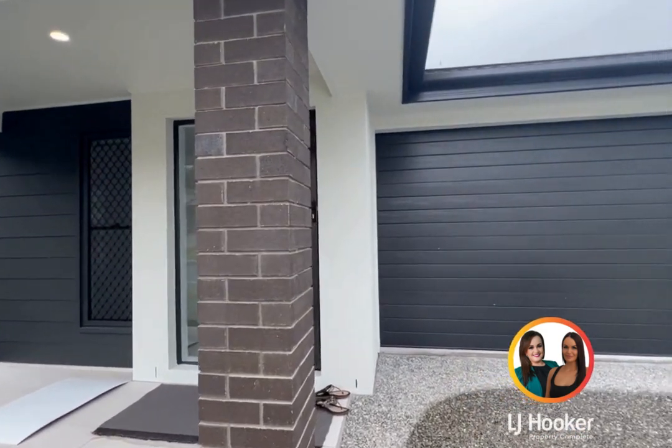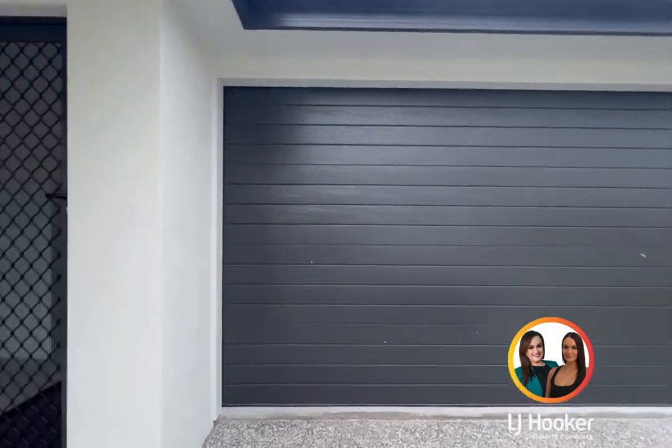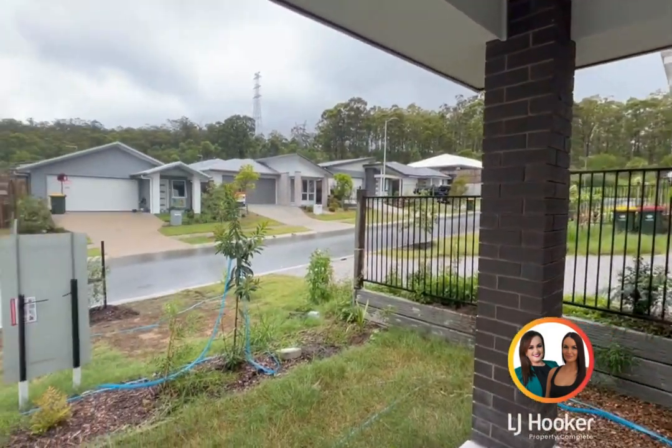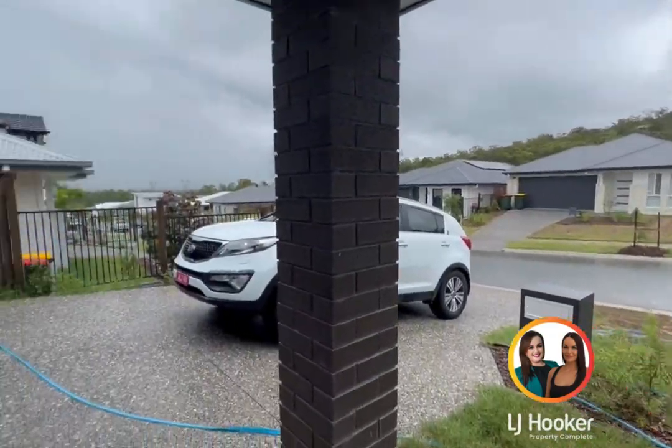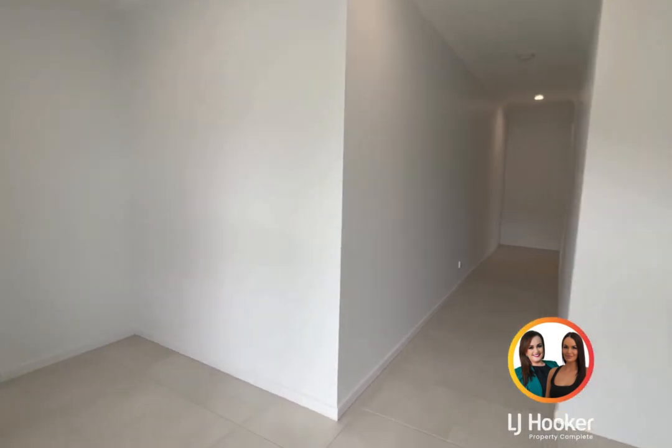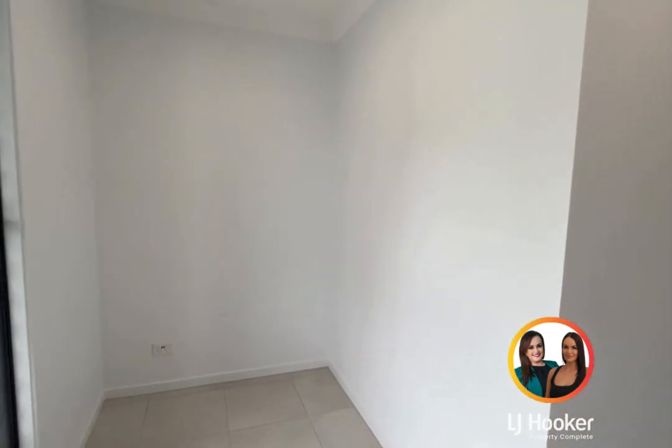Welcome to 59 Gnarvon Street in Yarrabilba. LJ Hooker Property Complete presents to you this beautiful five-bed, two-bath, two-double-lock-up garage home built by GW Homes.